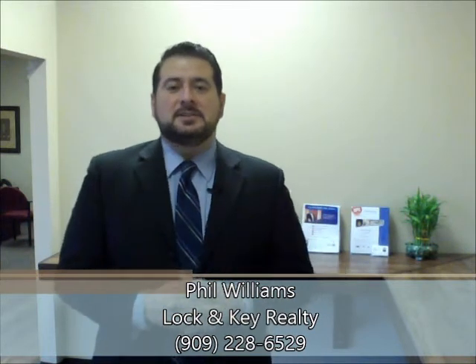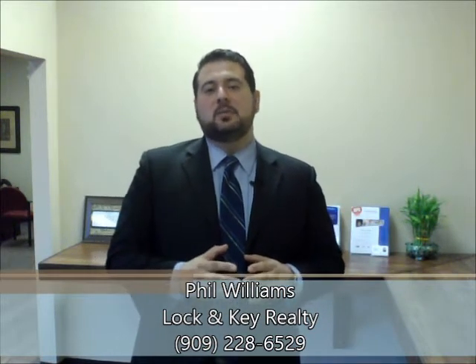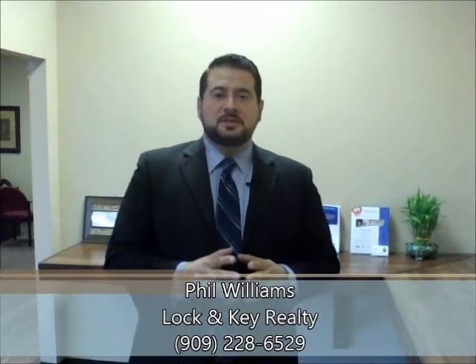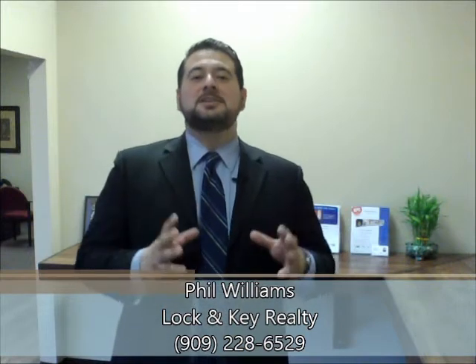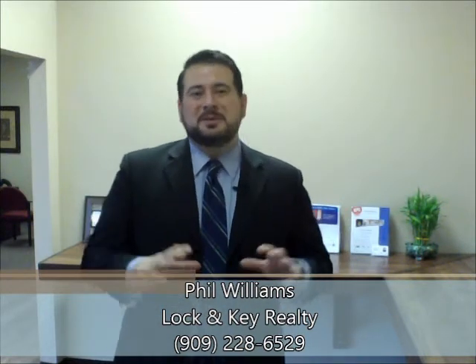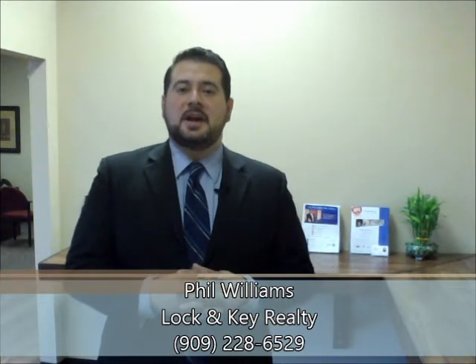That's step one. Say you're driving through a neighborhood — what a real estate agent or investor looking for a home to flip is looking for first is what we call the ugly duckling. It's the ugliest home in the neighborhood. We're talking about neighborhoods where most homes have decent curb appeal and look pretty nice.